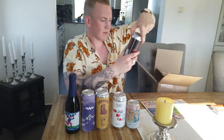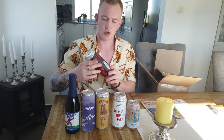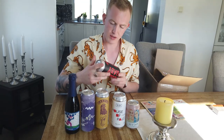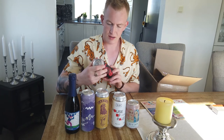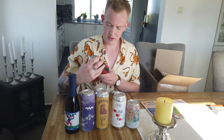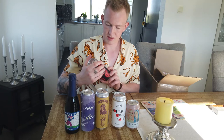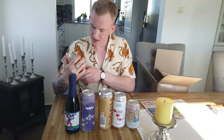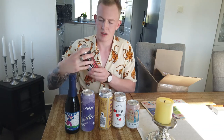Another one from Warpigs — Big Drunk Baby. It doesn't say much. Once again from Mikkeller and Free Floyds. What is this — an IPA or something? It really doesn't say. I have no idea what this is. It's a red can.